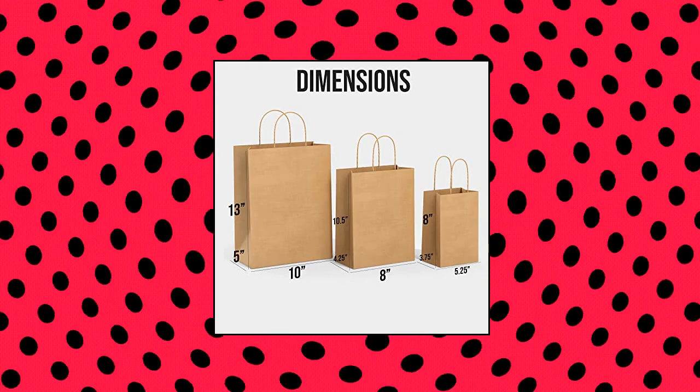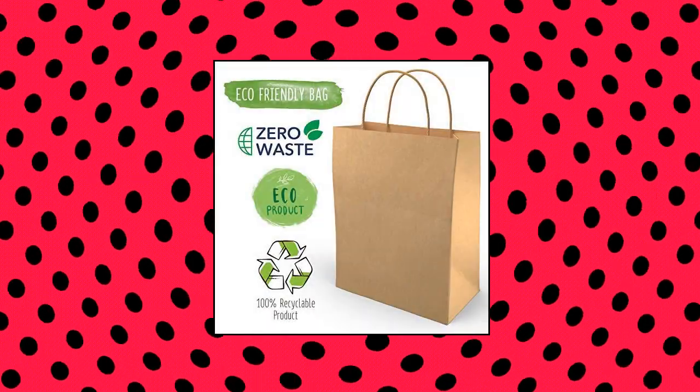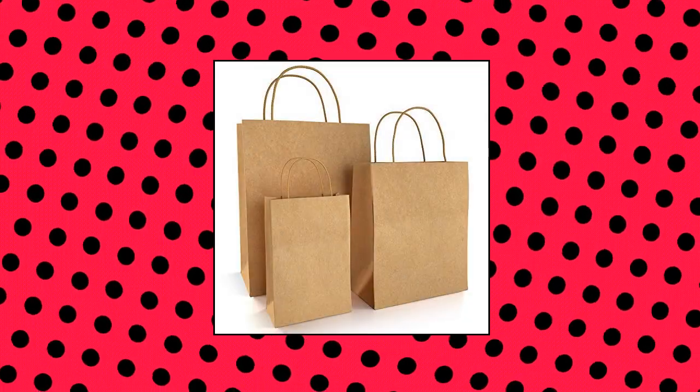Bagcraft pack of 30 brown paper bags with handles bulk. 3 assorted size paper gift wrap bags with handles. 100% recyclable craft paper bags for Christmas, small businesses, retail, shopping, grocery, boutique supplies, parcel packaging. Paper bags are a great recyclable alternative to plastic for the betterment of our world.